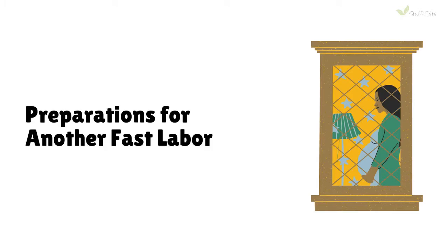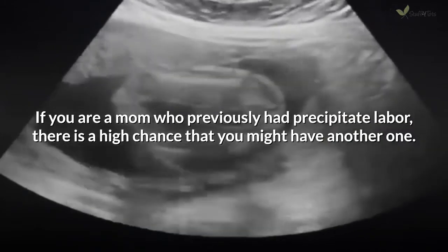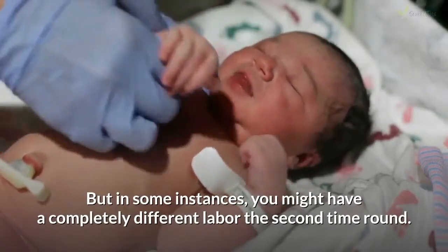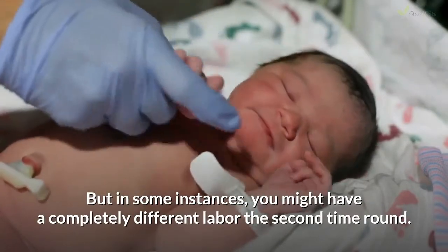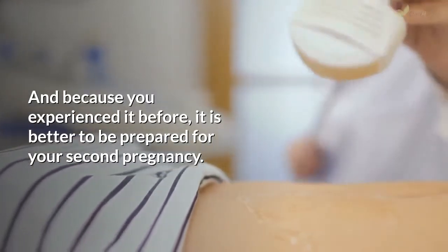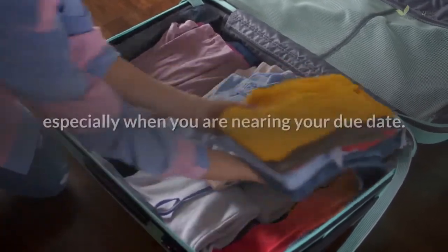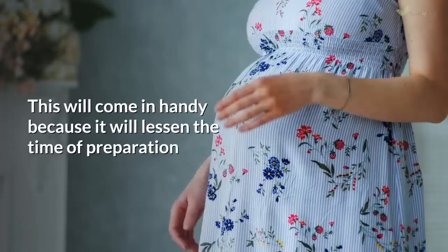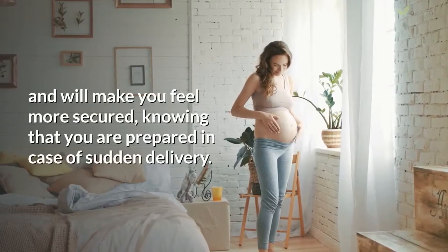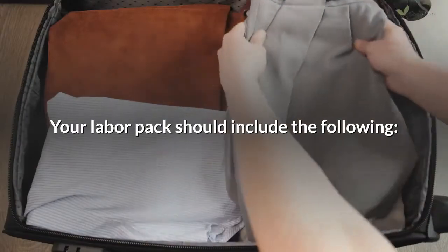Preparations for another fast labor: If you are a mom who previously had precipitate labor, there is a high chance that you might have another one. But in some instances, you might have a completely different labor the second time round. Because you experienced it before, it is better to be prepared for your second pregnancy. You should prepare a labor pack that should be kept in a maternity bag, especially when you are nearing your due date. This will lessen the time of preparation and will make you feel more secured, knowing that you are prepared in case of sudden delivery.